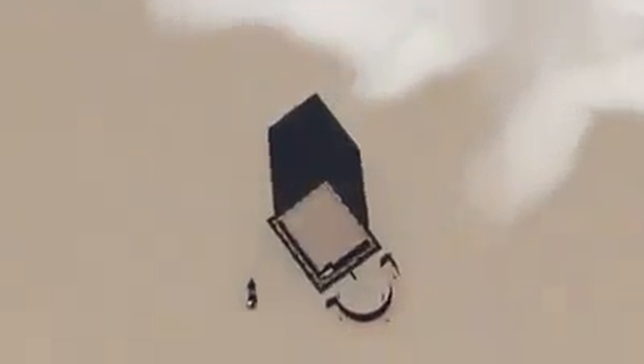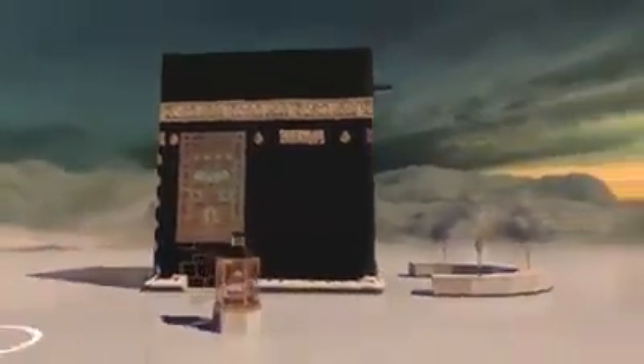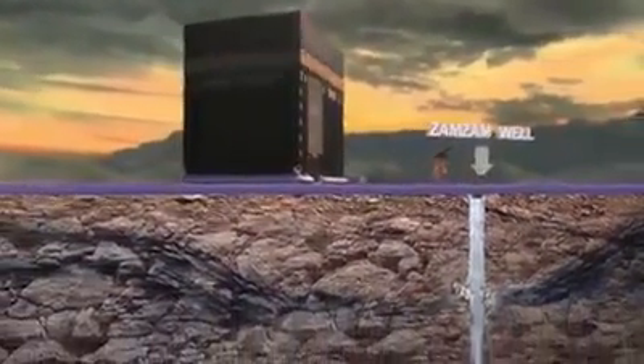There are only 21 meters that separate the Kaaba from the well of Zamzam. The mouth of the well lies underneath the Mataf area, parallel to the Black Stone.